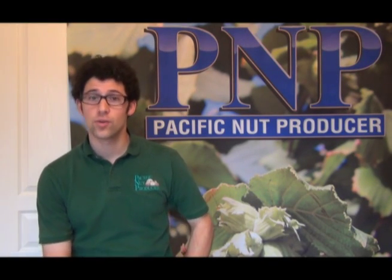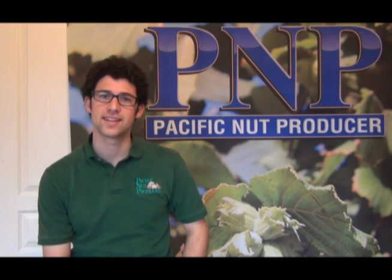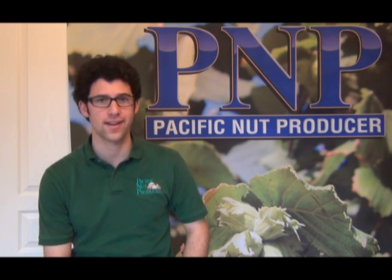Stay current on what's going on in your industry by reading Pacific Nut Producer Magazine. I'm Matthew Malcolm, PacificNutProducer.com.